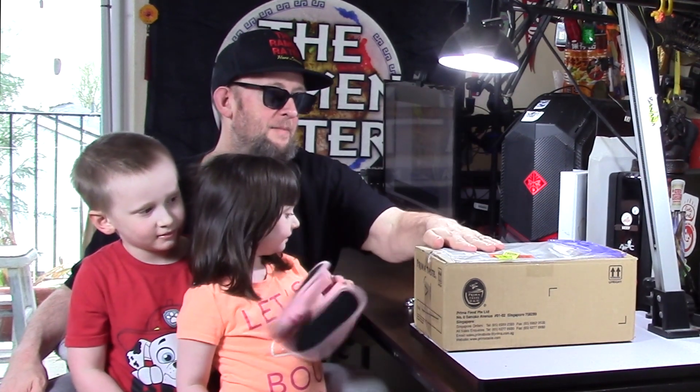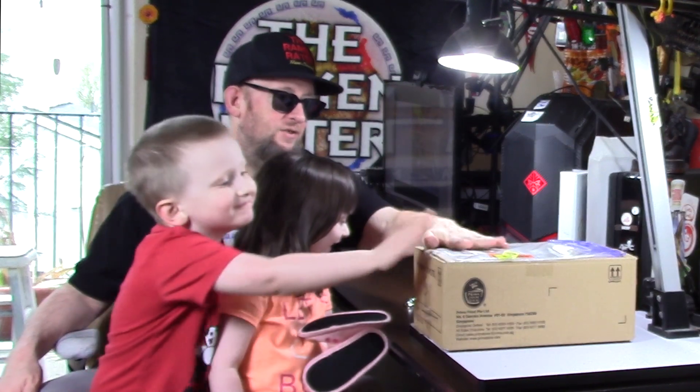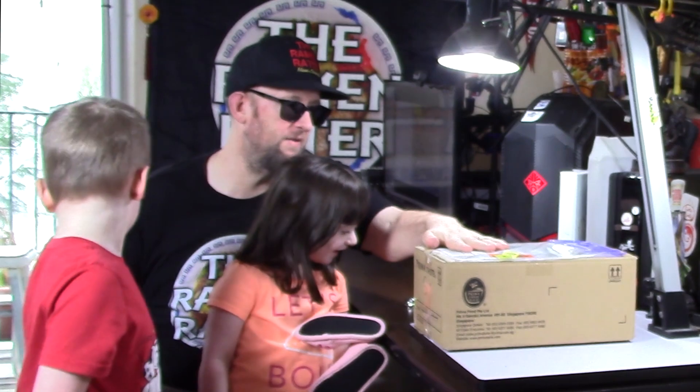Hi, this is Hans, and it's time for another episode of Unboxing Time with the Ramen Writer — the show where I show you what comes in the mail. Today we've got something from Singapore. Yep, these are from Singapore, this is from PrimaTaste. I'm very curious as to what's inside, so let's crack it open and find out.